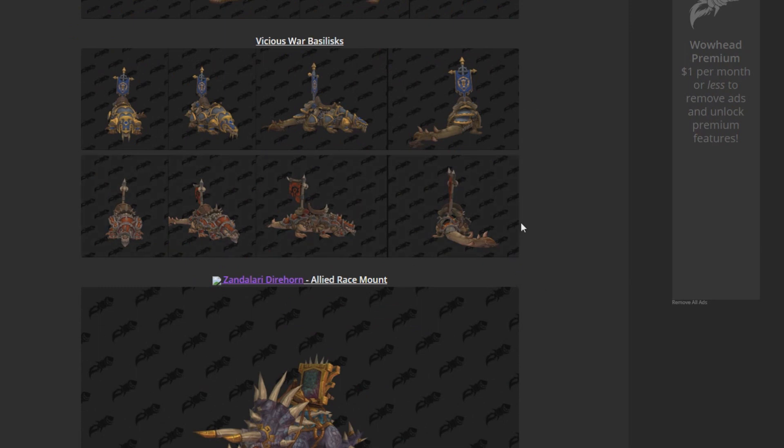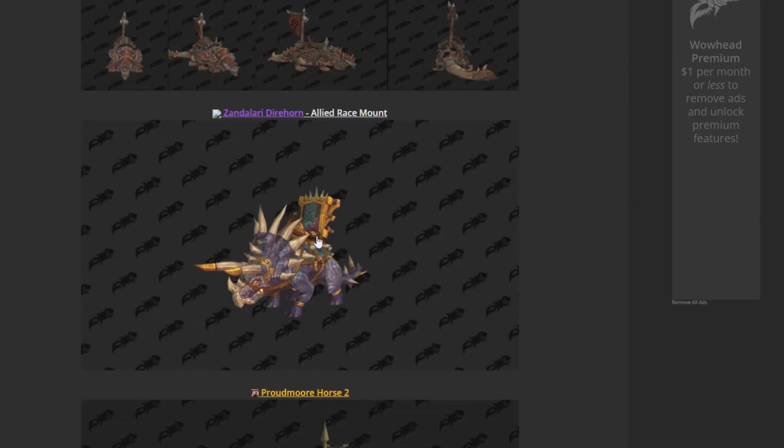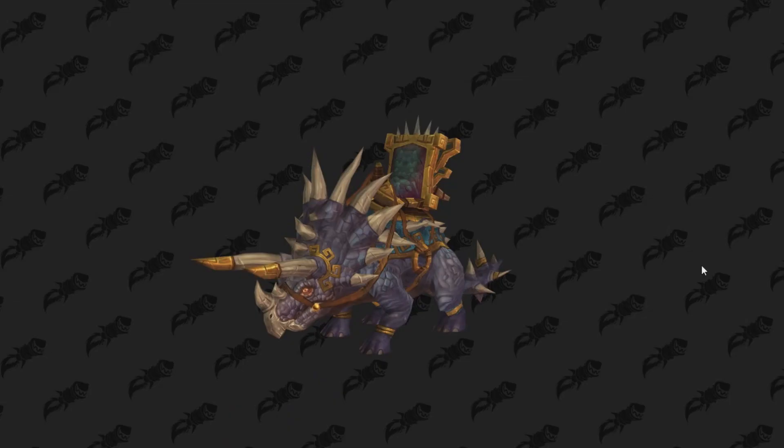We're only 7 of 30 here, so let's try and speed this up a bit. Vicious War Basilisks — these are the new PvP mounts. This season in PvP for Legion we have the Fox; we got the Bear and the Lion the season before. Now we have Basilisks coming in BFA, continuing on the PvP mount trend when you win 40 rated battlegrounds or 10 3v3 arenas. Yes, arenas still exist. So we do have some PvP mounts. Down here, the Zandalari Direhorn — this is an allied race mount. If you are playing a Zandalari Troll, this is what your mount is going to be. We had the Direhorns back in Mists of Pandaria with the Warbringers — you could pick up three or four different Direhorns. So no surprise there.